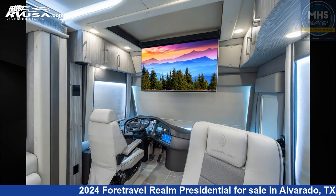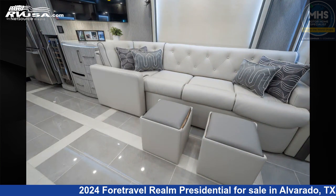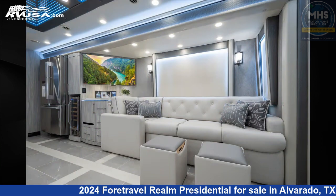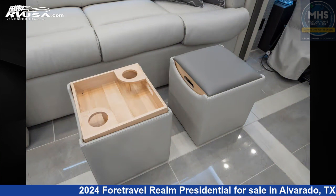This new ForeTravel is 45 feet 0 inches in length and features a majesty interior. This 2024 ForeTravel Realm Presidential Luxury Villa 1, LV1, 1 Bath & 1 Half is built on a Spartan K4 with valid air suspension chassis and is powered by a Cummins engine.